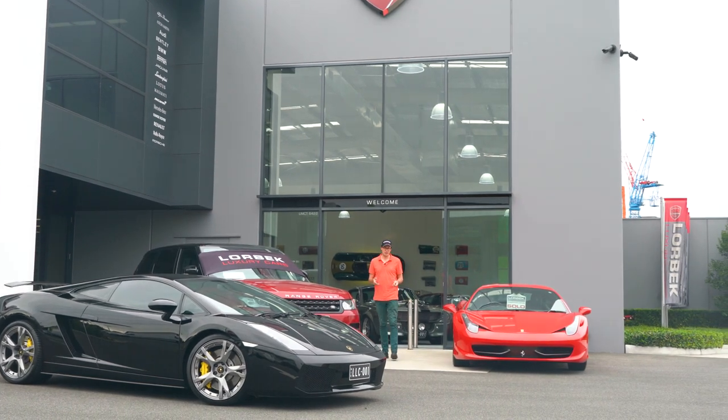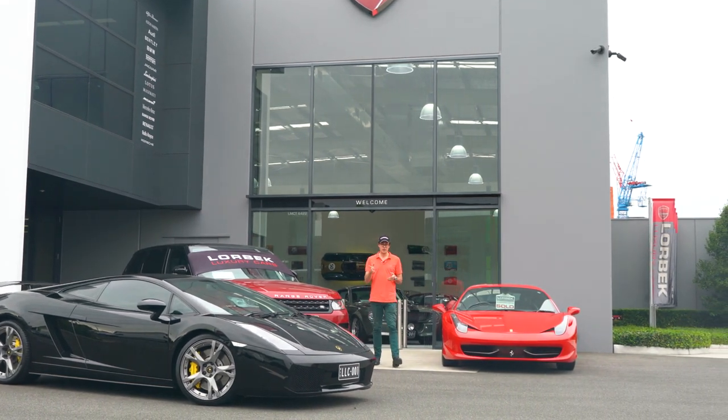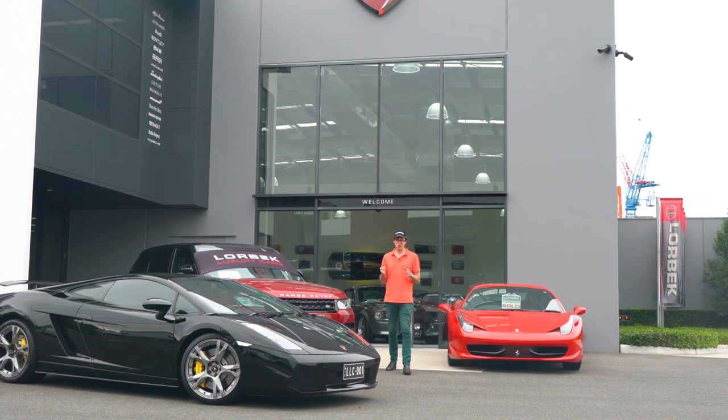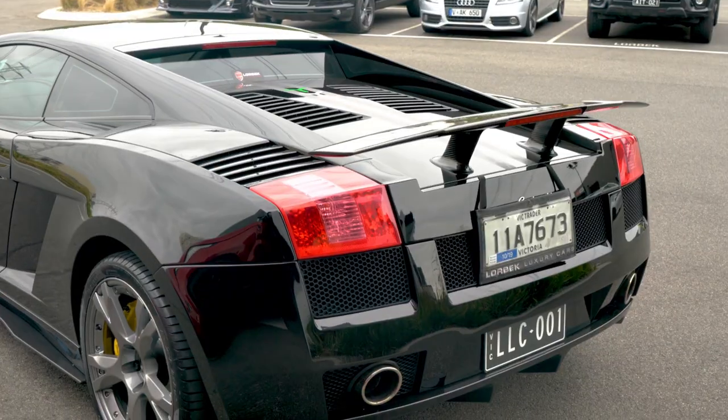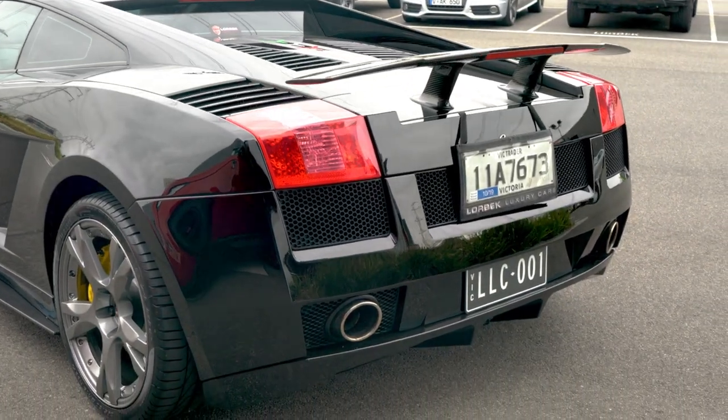Hello and welcome to Lorbeck Luxury Cars. I'm Harry and today I've got a car for you for this edition of the Friday Drive that, to be honest, I'm very surprised we haven't actually already done. And it's this — the Lamborghini Gallardo, specifically a 2005 model.